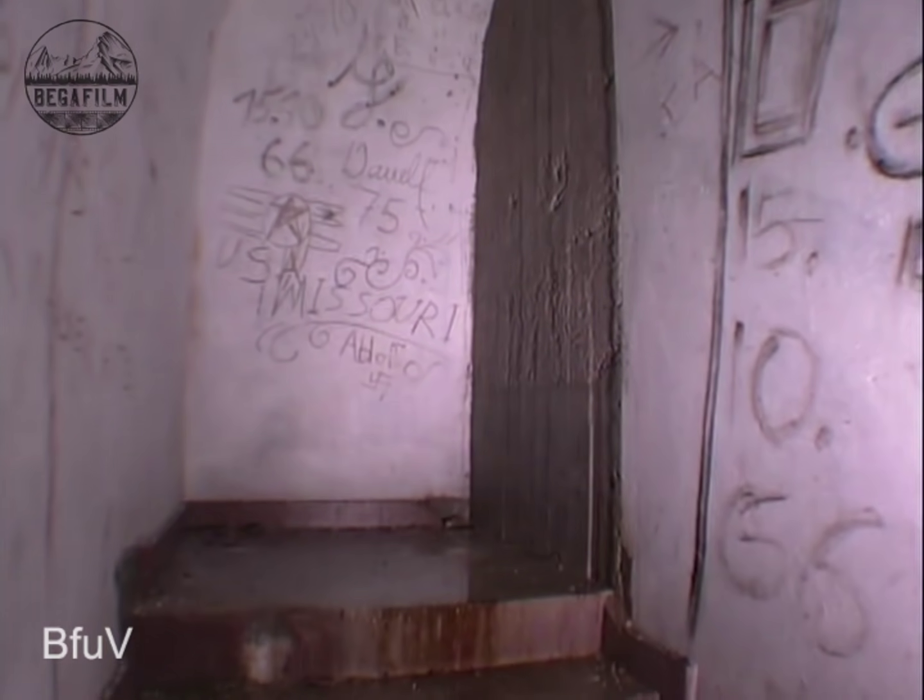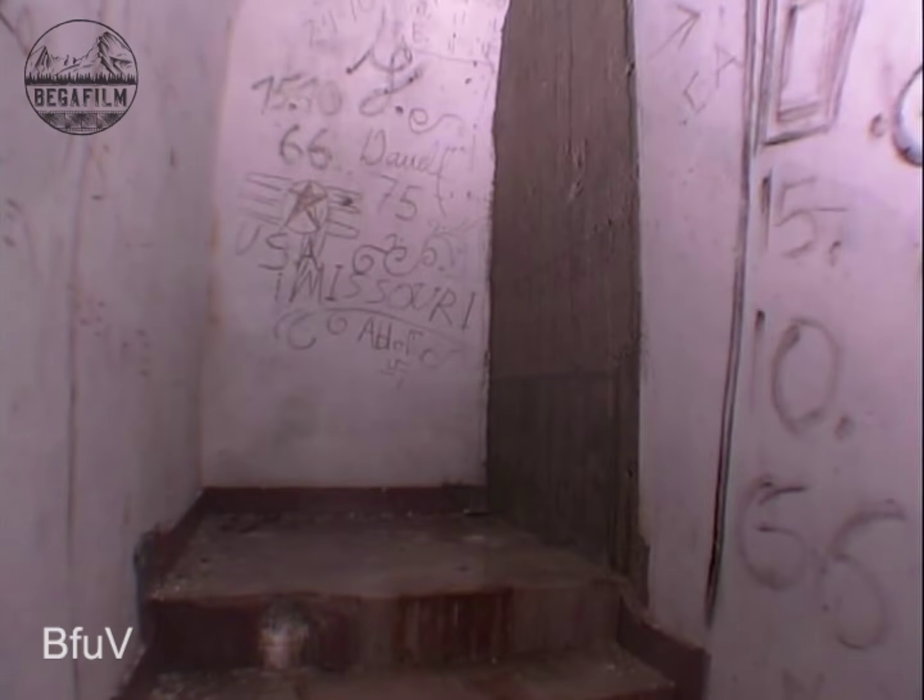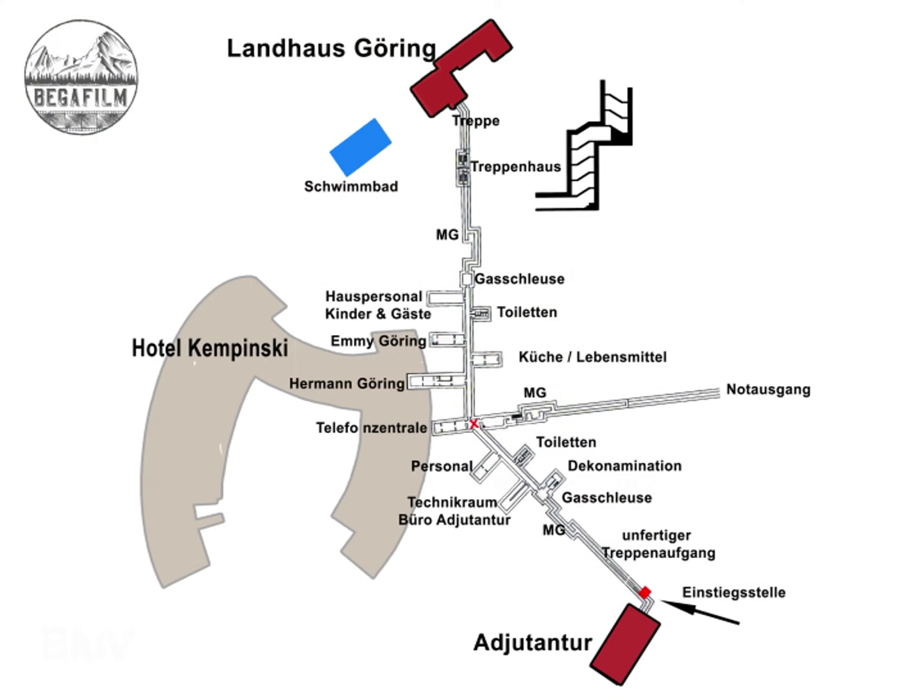After 123 steps, the passage ends at the walled-off place. Only a few meters behind this wall was the entrance to the bunker in the cellar of Hermann Göring's house. We go back to the pre-bunker via the staircase and make a small exploration into the emergency exit at the end of our bunker inspection.